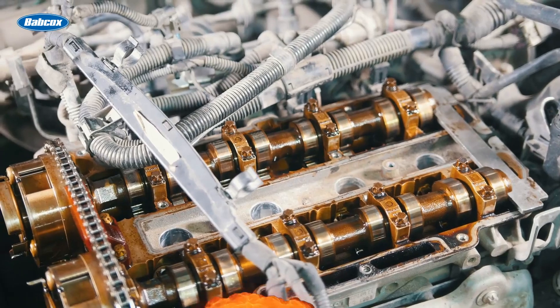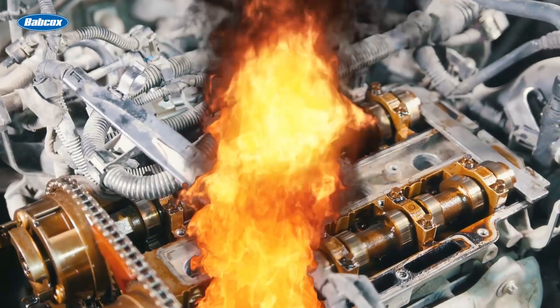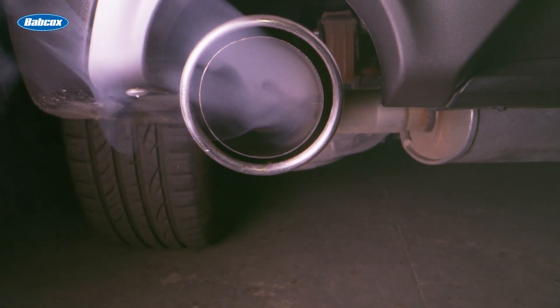Part of the internal combustion process is the generation of heat. Once this heat is used to rotate the engine, it has to go somewhere. Much of it goes out the exhaust, but plenty of it stays around in the metal parts of the engine.